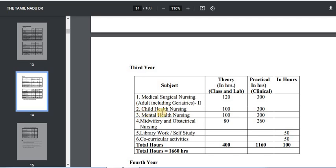The second subject is Child Health Nursing — 100 hours of theory and 300 hours of practical. The third is Mental Health Nursing — 100 hours of theory and 300 hours of practical. Then Midwifery and Obstetrical Nursing — 80 hours of theory and 260 hours of practical.